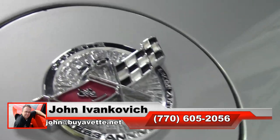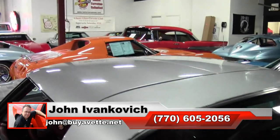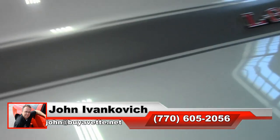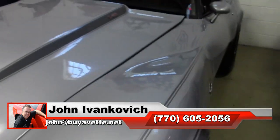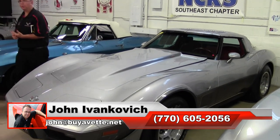As always folks, john at viavet.net, or 770-605-2056 if you'd like to know more about this or any of the hundreds of Corvettes and classic cars we carry in stock. We'll see y'all out on the road.